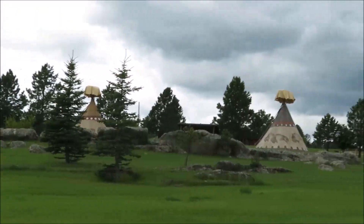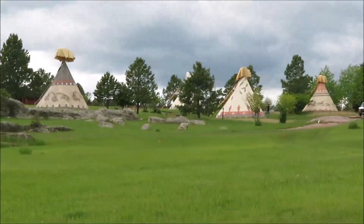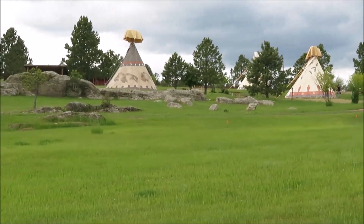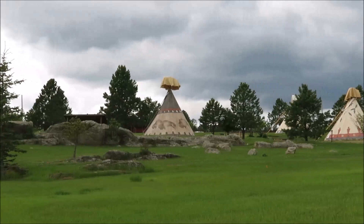Check out the neat teepees — you can rent these out. I think they were between 100 and 150 dollars a night. We're going to try to get a peek inside one if there's any empty later. They're pretty cool.